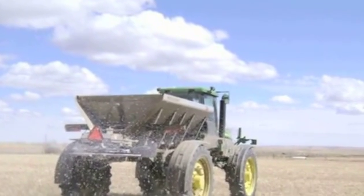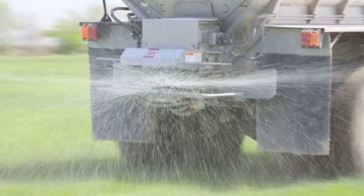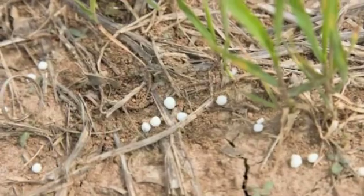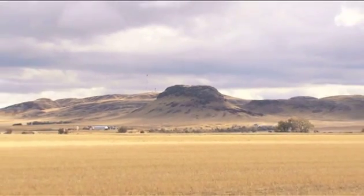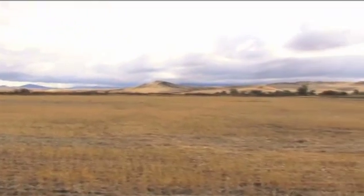Over the last few years, as fertilizer prices have become increasingly unpredictable, thousands of farmers have learned about the costly potential of nitrogen losses from urea into the air, known as volatility. While many have learned how to protect against those losses, saving money and boosting yields in the process, misunderstanding persists about when and how this volatility occurs, leading others to believe they are protected against nitrogen-robbing volatility when they indeed are not.